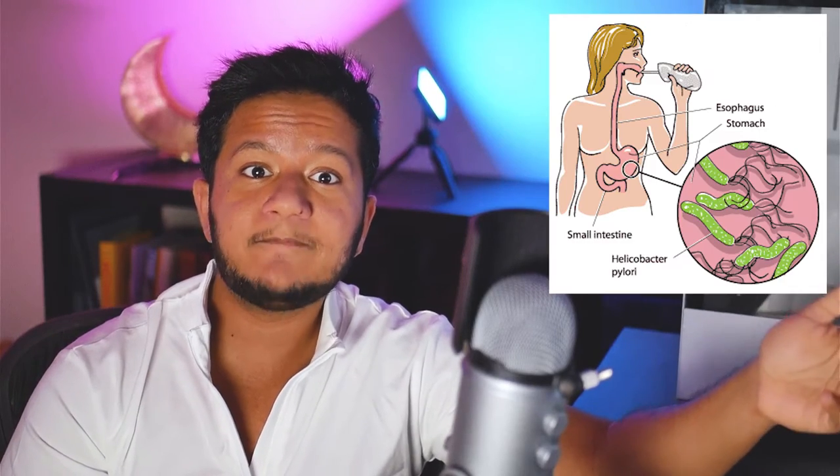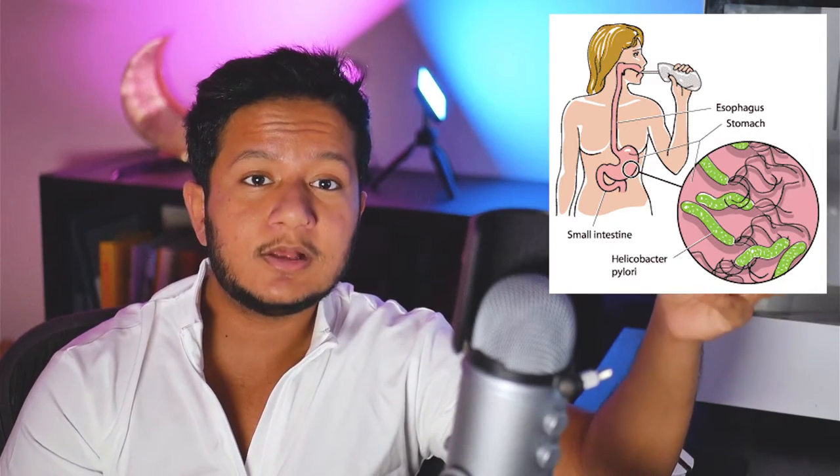Another popular form of testing similar to this that has been shown to be incredibly effective is the H. pylori breath test for people with stomach ulcers. H. pylori is a bacteria that causes the most common type of stomach ulcer, where it can lead to chronic gastritis, chronic reflux, and cause a lot of pain to the patient.